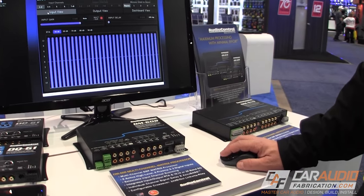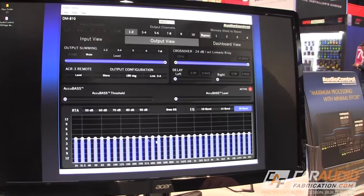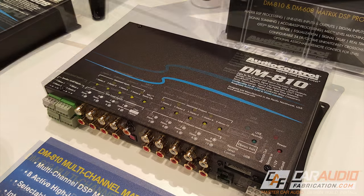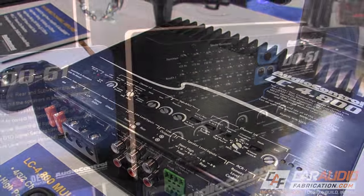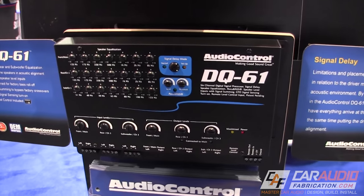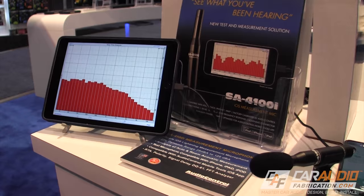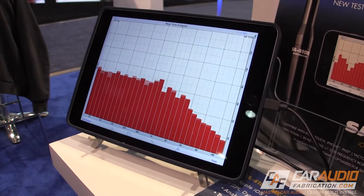First and foremost, it became apparent very quickly that there's a big push in the car audio industry for DSP or digital signal processor units. Audio Control had a strong showing, bringing both a new 6-channel DSP and 8-channel DSP to the market, along with a 4-channel DSP integrated amplifier. It's great to see a company long known for their equalizers and crossovers unveiling new tech that appears to be user-friendly and loaded with features. If you're using a DSP, of course you also need an RTA — Audio Control has a new solution for that with the new SA4100i.